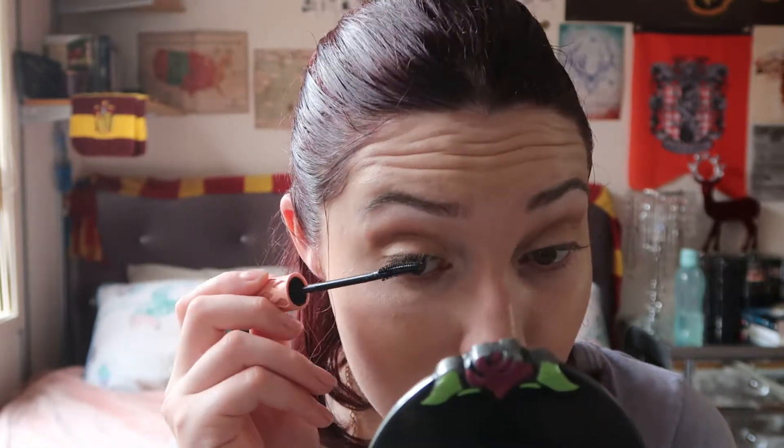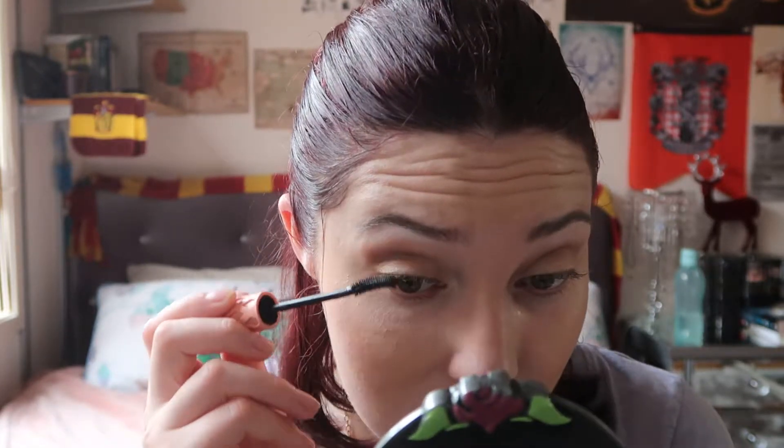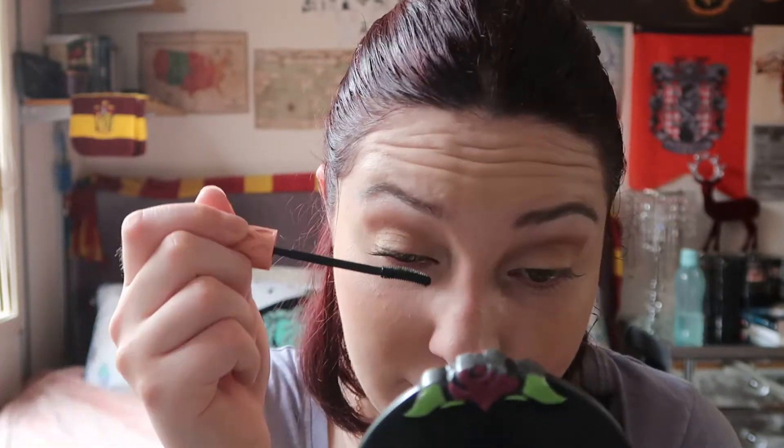I'm using Benefit Roller Lash mascara. Even my eye products are Benefit - I love Benefit for eyes, the blushes and stuff. I use the Dandelion blush.